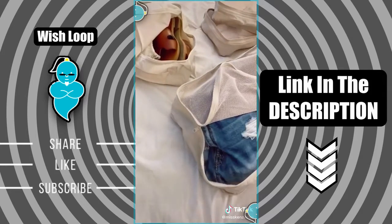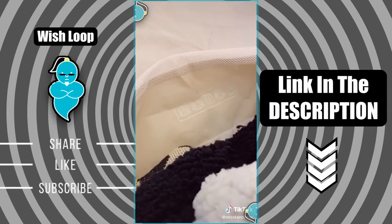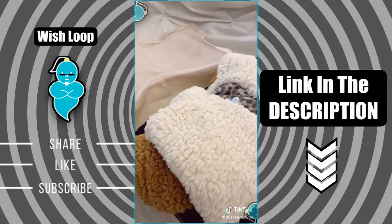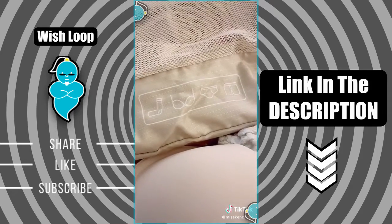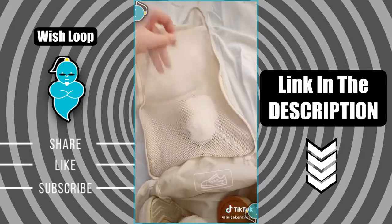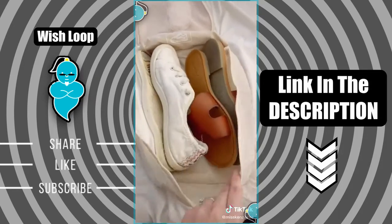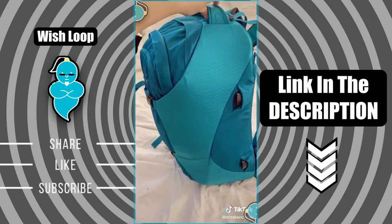These packing cubes are amazing. They come with six lightweight cubes in different sizes and they have graphics on the inside to show you what to pack, but you can obviously pack them however you'd like. There are three cubes for larger clothing items, two smaller cubes for undergarments, and one for shoes that even has a pocket for socks. If your shoes are small enough you can fit multiple pairs in it. We used these on our two-week trip to Europe and they helped us fit everything in our backpacks.